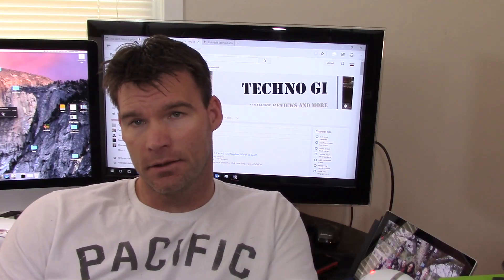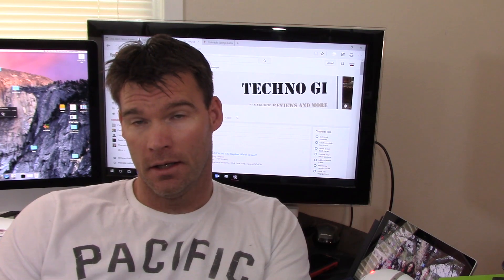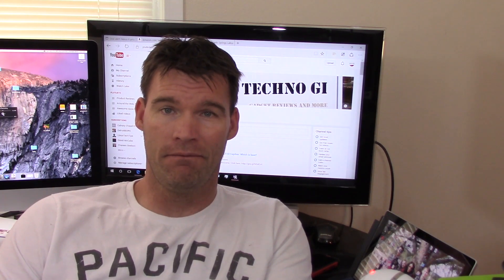What's up YouTube, Mike here from Techno GI. Today I wanted to answer some questions I've been getting in the comments about my Windows 10 OneNote issues. A lot of you guys have been curious because you haven't upgraded yet whether the issues with OneNote have been fixed.